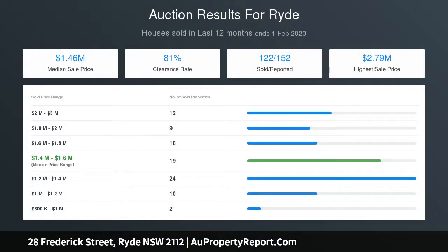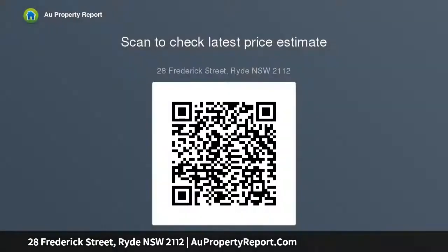Enjoy the ultimate convenience combining a desirable family-friendly locale with an easy stroll to the vibrant Putney village, with café and dining options, both CBD bus and ferry access, a choice of quality parks and schools, and waterfront — ideal for the homeowner.